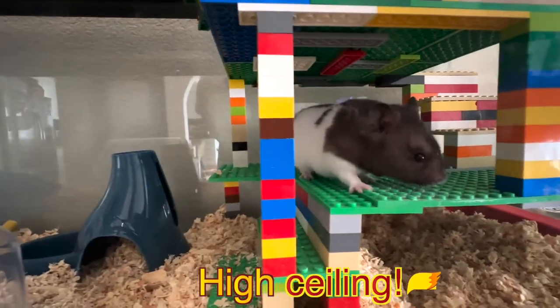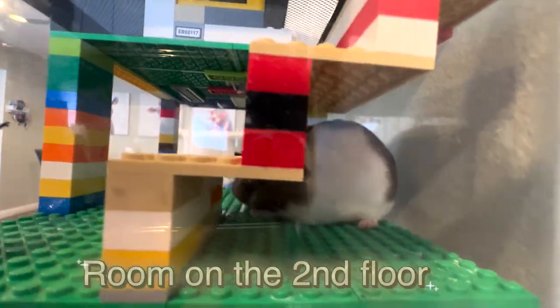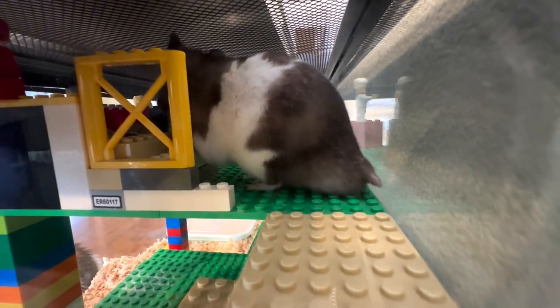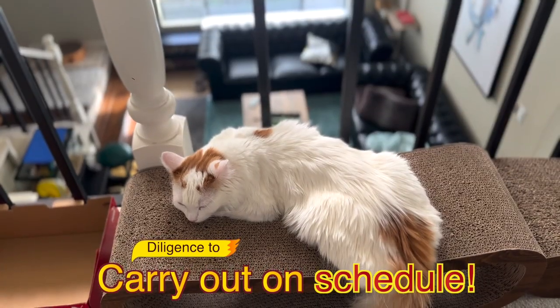He finally came upstairs. After checking the room upstairs, he goes up the stairs to the rooftop where the food container is located. Kiki looks at him curiously. Meanwhile, Princess Kaya is taking a peaceful nap in her seat.